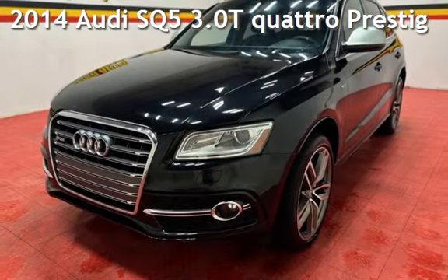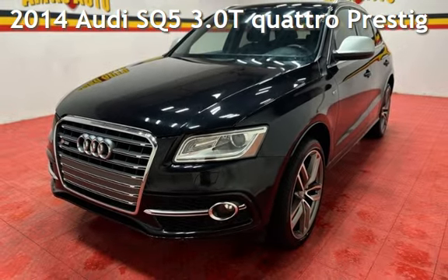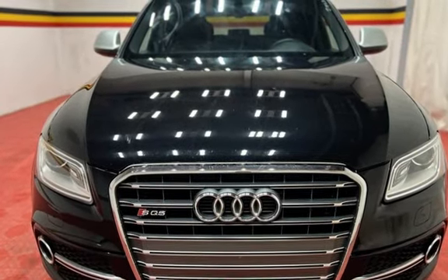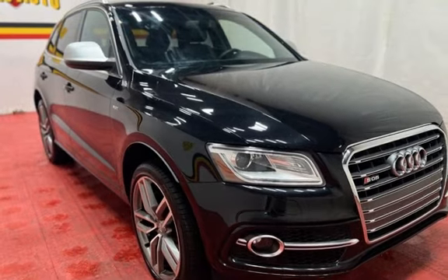Presenting a pre-owned 2014 Audi. This four-door SUV has a six-cylinder, 3.0-liter V6 engine, with all-wheel drive, and an automatic transmission.